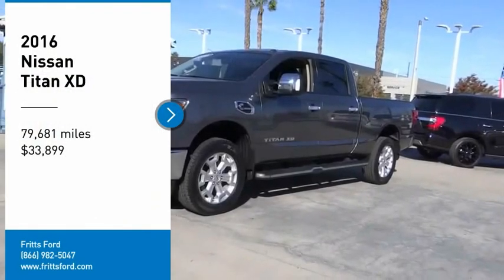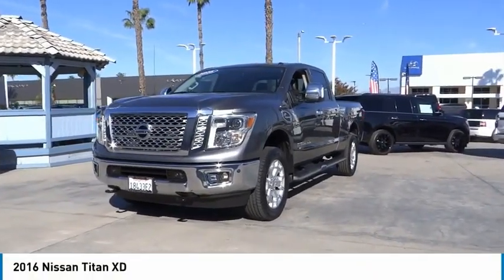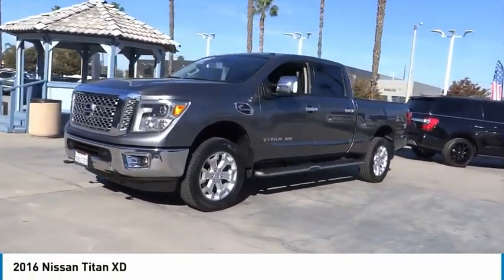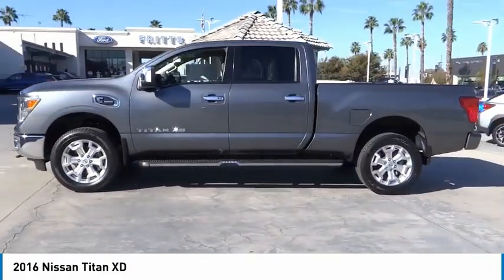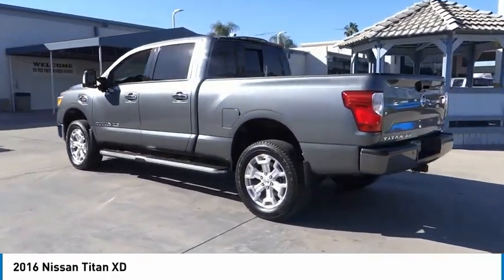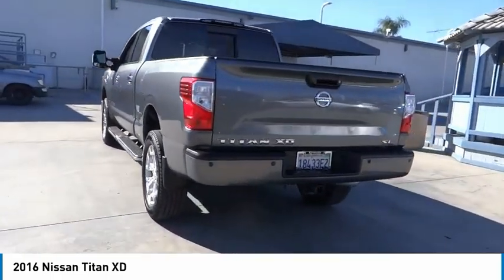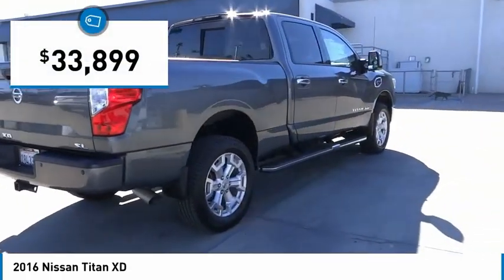Make a great choice today with the 2016 Titan XD. The powerful Nissan Titan XD provides a heavy-duty capable vehicle with a very pleasant driving experience. Innovation within the Titan XD stands out and rounds out this fantastic truck, priced below $35,000.